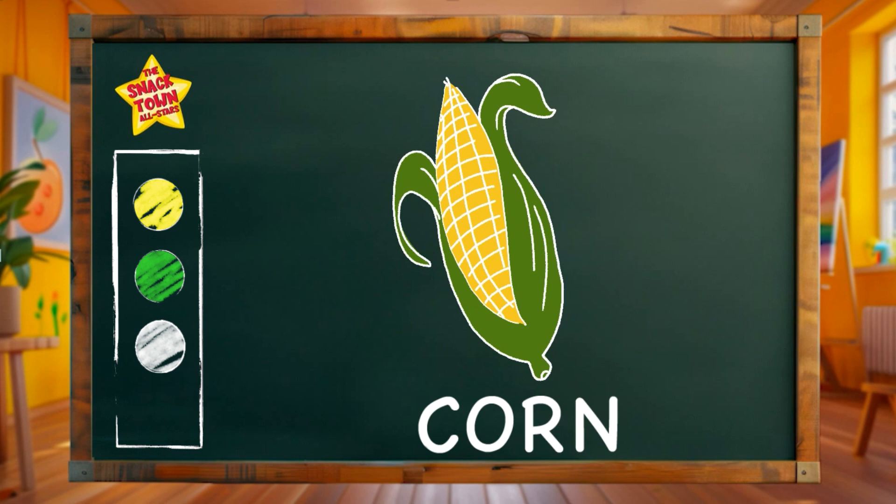Let's spell it together! Corn! C-O-R-N! Corn! What a marvelous masterpiece! Let's celebrate with a corn inspired dance!